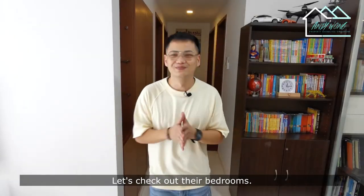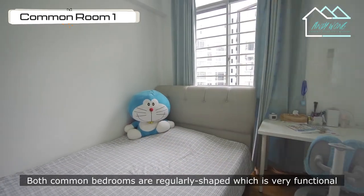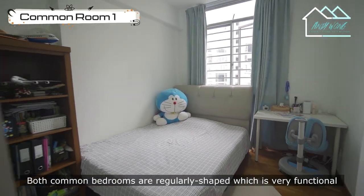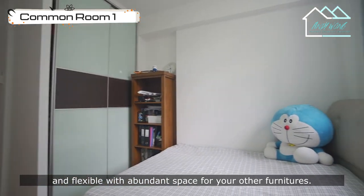Let's check out the bedrooms. Both common bedrooms are regularly shaped, which is very functional and flexible, with abundant space for your other furniture.